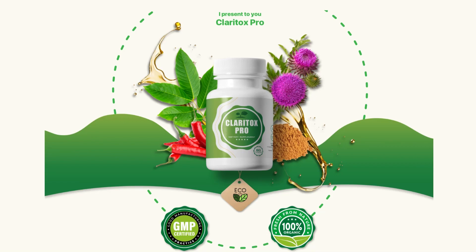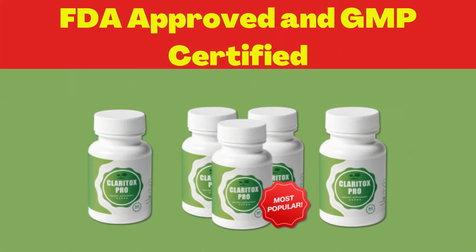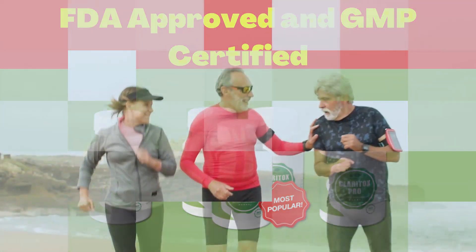The first thing you need to know about Claritox Pro is: be careful with the website you're going to buy Claritox Pro from, because Claritox Pro is only sold on the official website. To help you, I left the link to the official website down below in the description of this video.